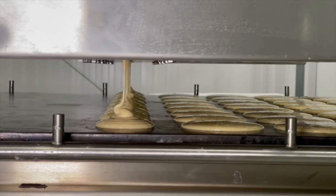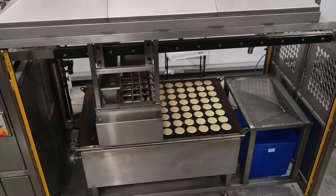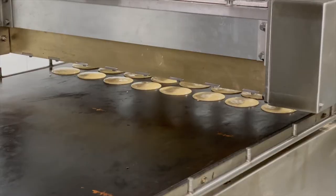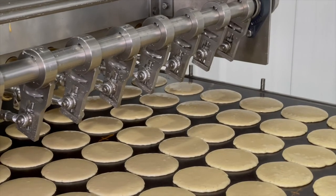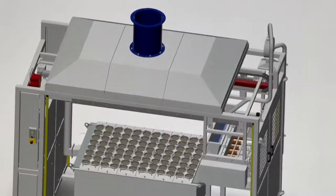Through market research and our travels meeting customers face to face, we have recognized that there is a gap in the market for small to medium-sized bakeries who would like to be able to produce quality craft products at a reduced output with lower associated costs. With this in mind, we developed and designed a hot plate to try to meet these needs.